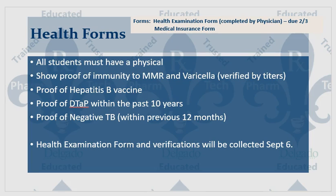All students must have a physical and must show proof of immunity to measles, mumps, and rubella — the MMR — and varicella. Proof of those immunities must be provided via a titer.